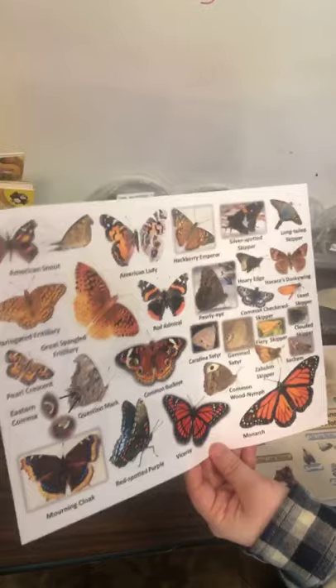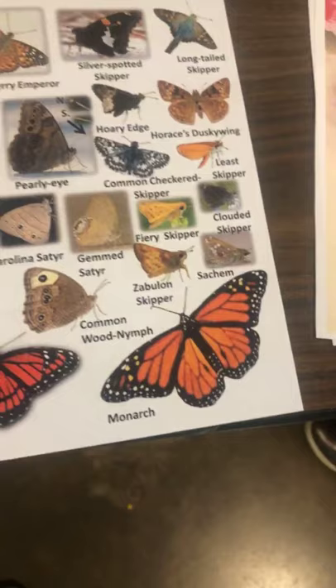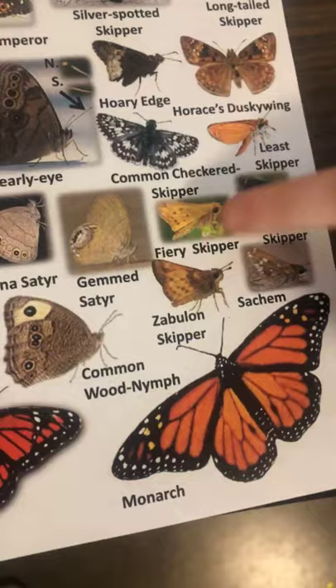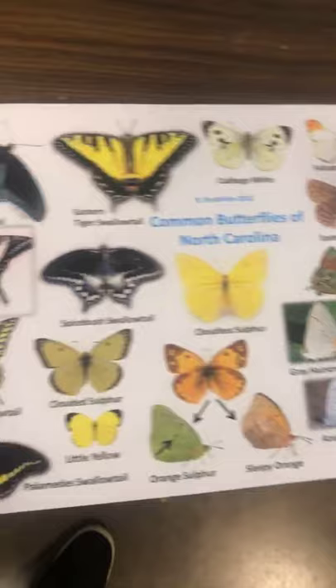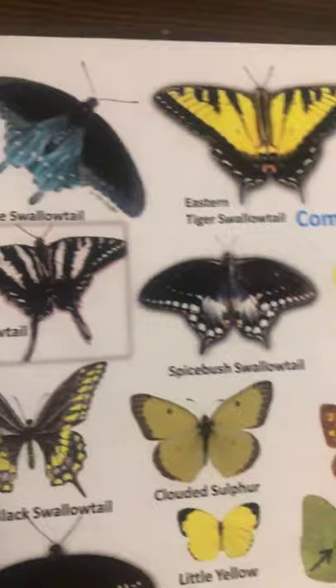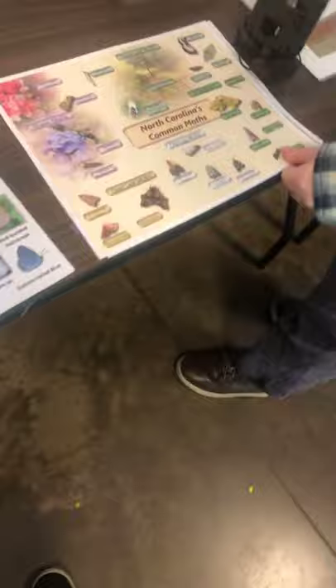One interesting thing to note is that there are different groups of butterflies. Skippers are very small and have a lot of the features of moths — they look furry and their wings meet in sort of an L shape. Swallowtails are the group that have a long tail on the bottom and tend to be big and colorful — some of the prettiest butterflies. You can print butterfly and moth guides for free from the North Carolina State Parks website for the Year of the Butterfly.